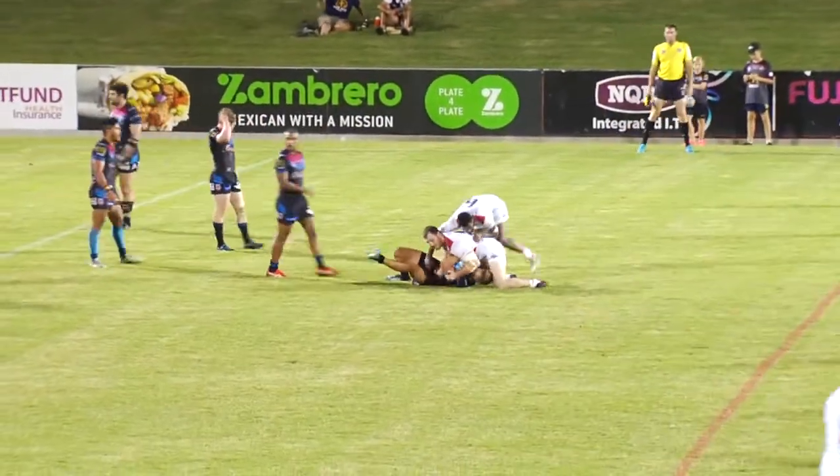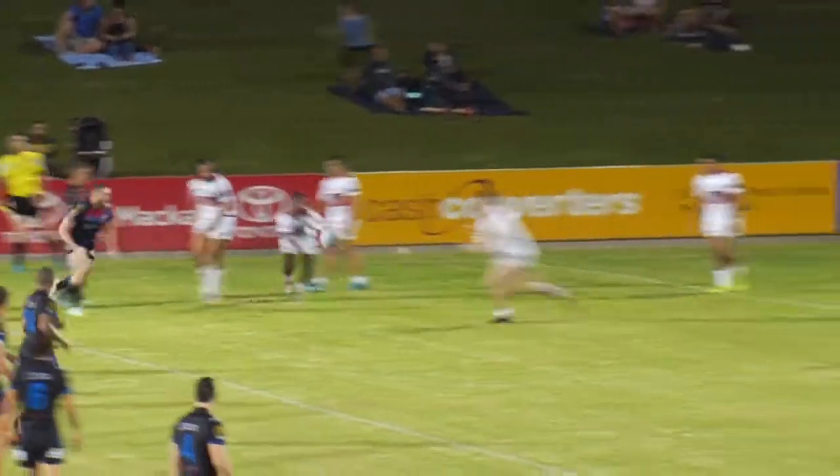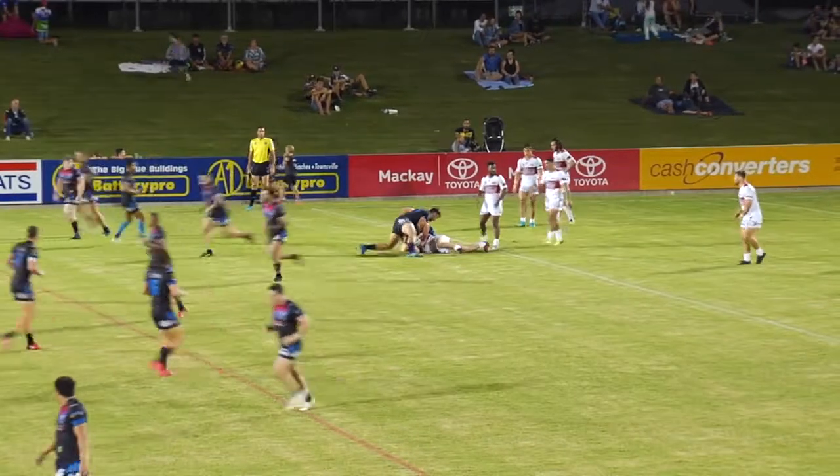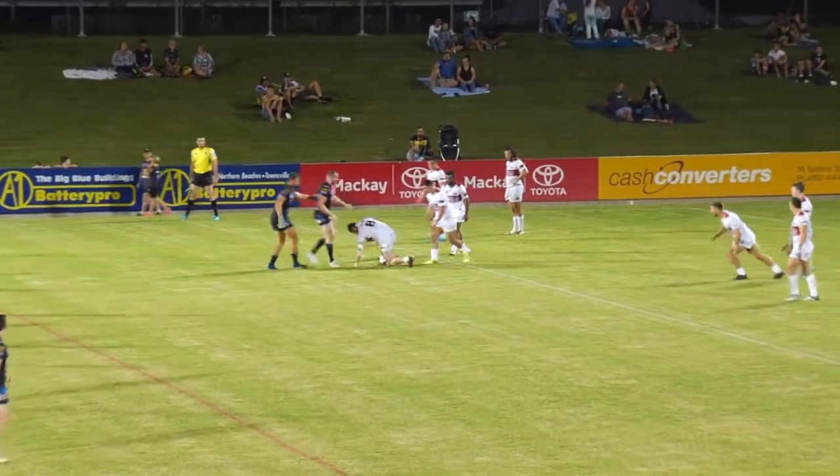Move, James! Square. Hold. Hold! Go. Tackle one. Move now, Jordan! Wait. Wait! Go. Two.